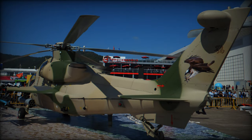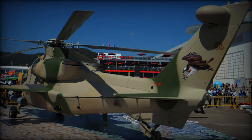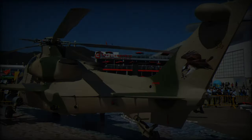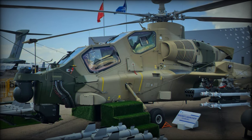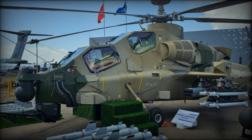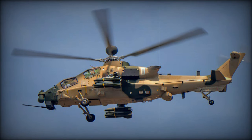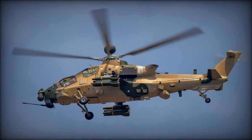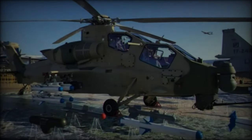At AAD 2024, the Z-10 Mi was showcased with a range of armaments from the Chinese company CASC, including 23mm ammunition featuring both high-explosive incendiary and armor-piercing incendiary tracer options, enhancing its firepower versatility. Also displayed was the GR-5 guided rocket, with a range of 2–6 kilometers and high-penetration capabilities, making it effective against armored targets.